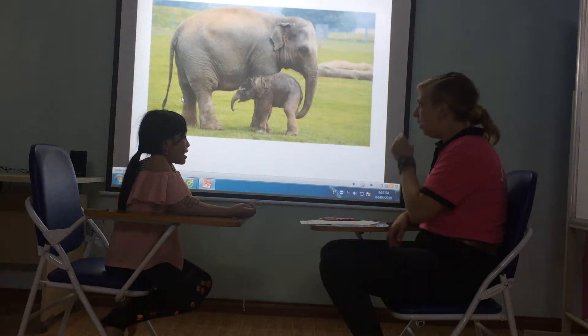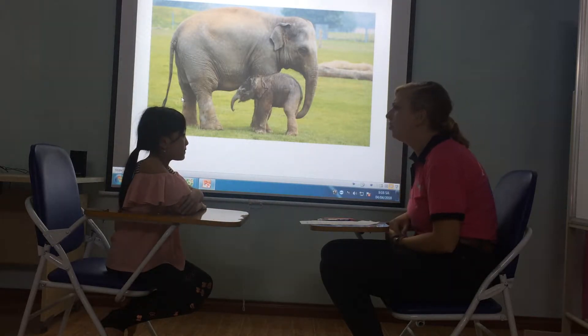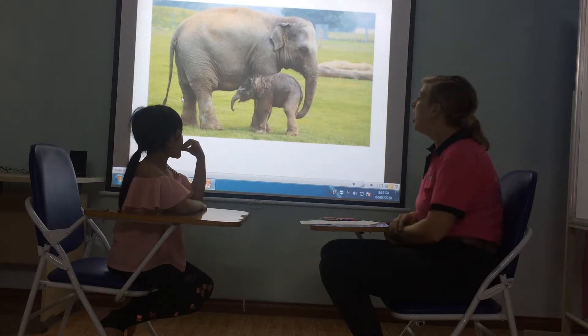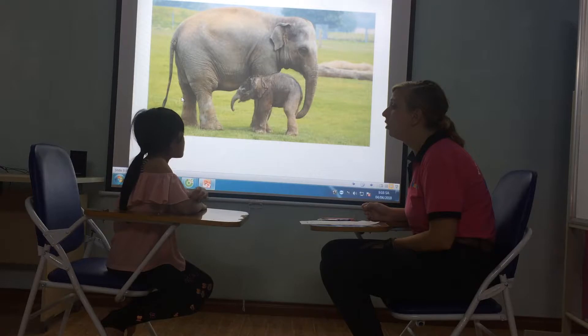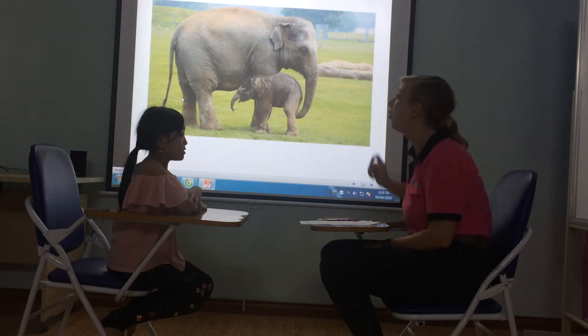What do you see? I see an elephant. How many elephants do you see? I see two elephants. Very good. And is the elephant big or small? Big. It's big. And the baby? Is it big or small?